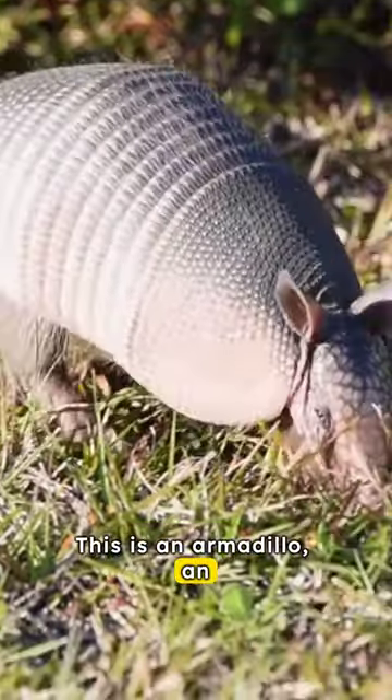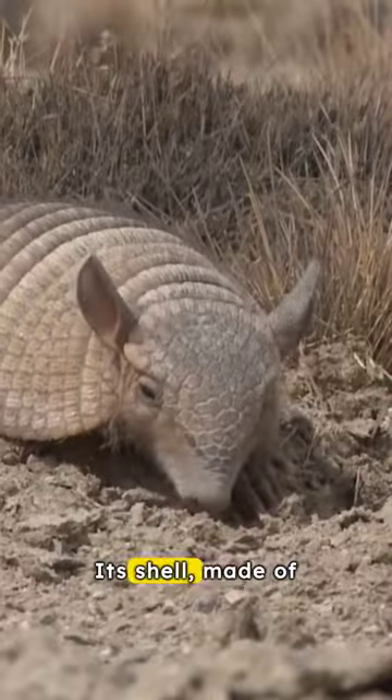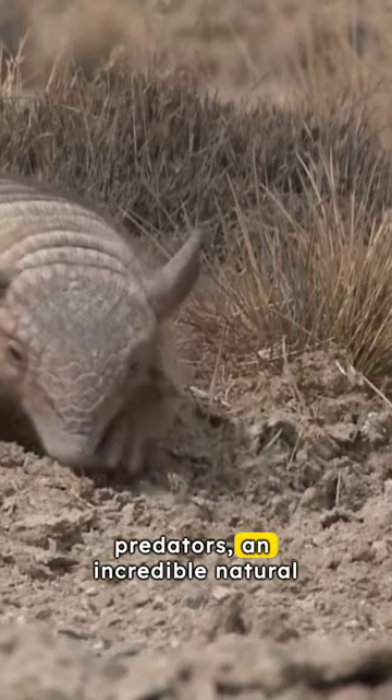This is an armadillo, an animal covered with bone armor. Its shell, made of bone, protects it from predators — an incredible natural defense.